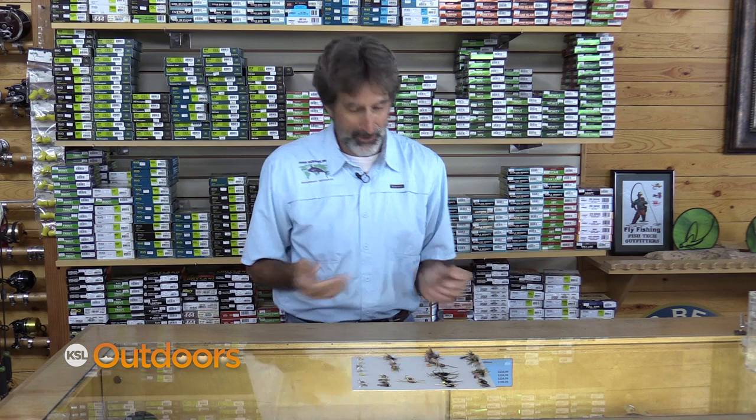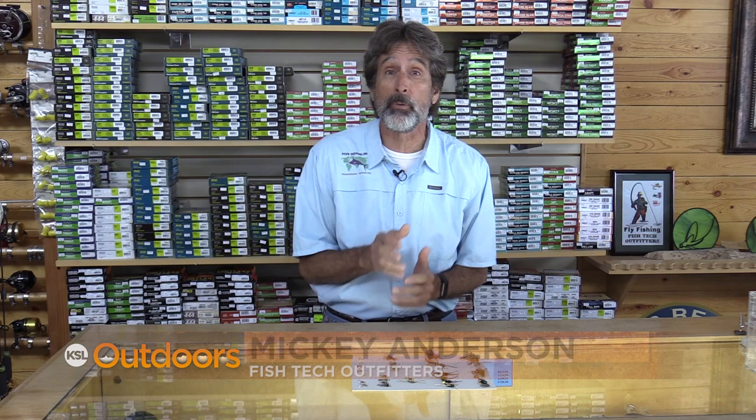Wow, there is so much going on right now — how do you choose? Maybe this will help. I'm Mick Anderson from Fish Tech with this week's fishing report.